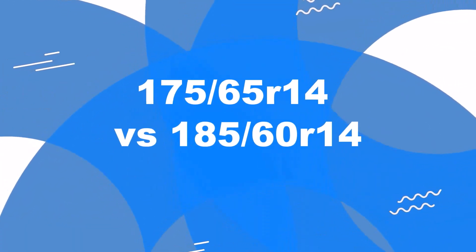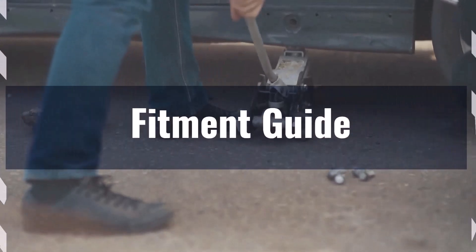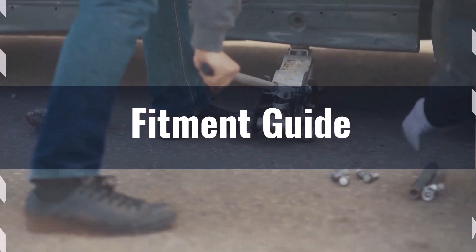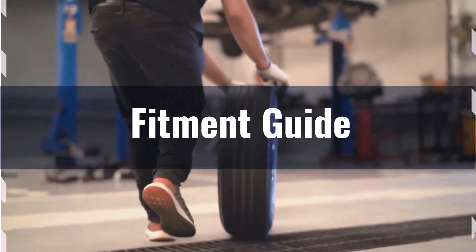Welcome to our comparison video on switching from 175/65R14 to 185/60R14. The 0.9% difference in overall diameter between the 175/65R14 and the 185/60R14 is within the recommended 3% limit, making these tires interchangeable without any modifications.